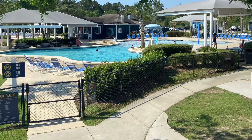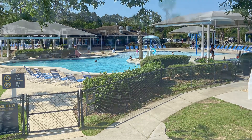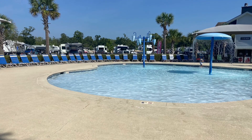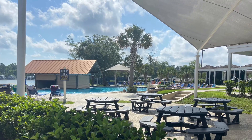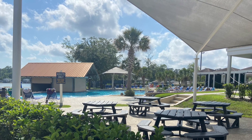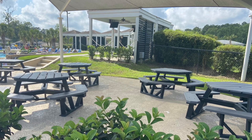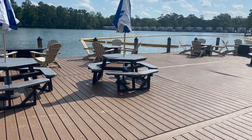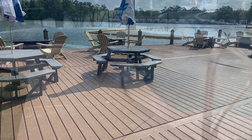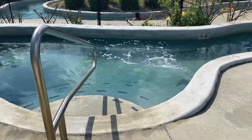This campground does not fall short when it comes to amenities. This right here is the family pool with a little splash pad area for kids who can't swim yet. In the distance is the adult pool with some picnic tables, shaded of course, which is really nice when it's super hot — and it gets super hot. Here's the adult hot tub, which is huge.